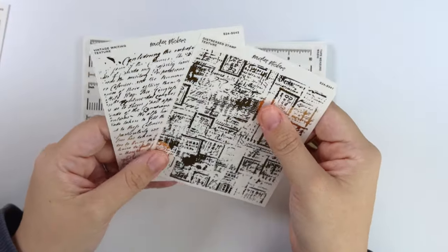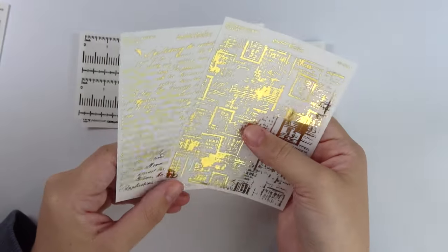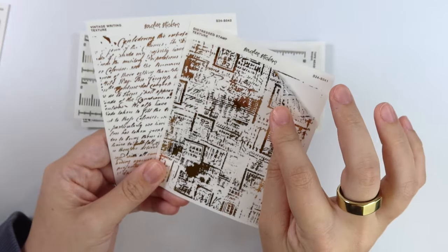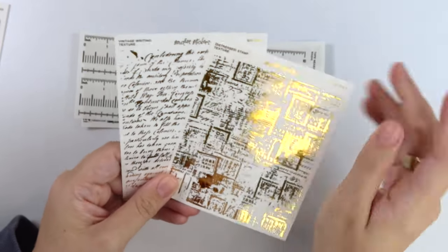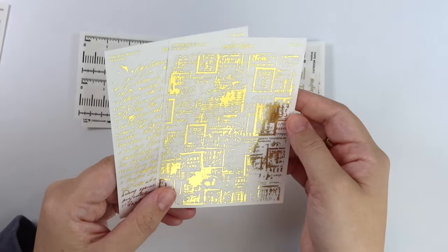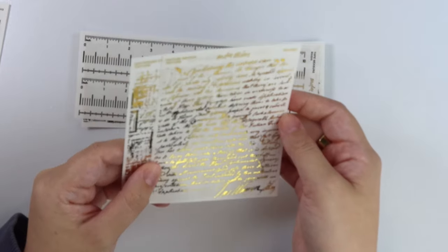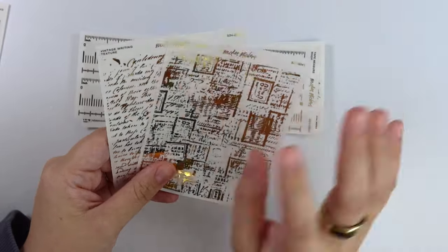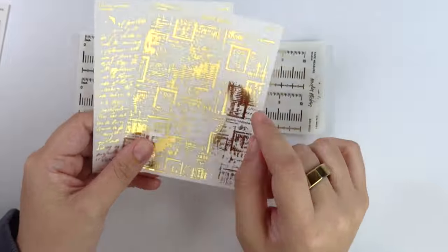Next we have two new terrible washi — like foil washi sheets. I didn't grab the washi ones, but they are available in transparent and washi as usual. So here you can see this first one is this distressed stamp texture — super cute — and then we have this vintage writing texture. So love both of these. These are available in washi and transparent.